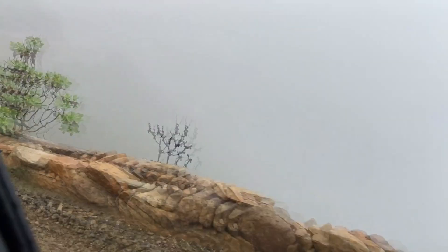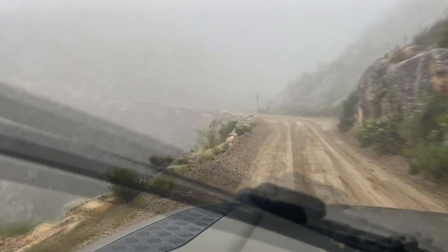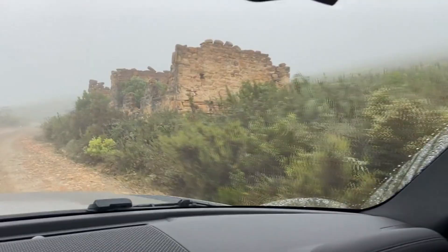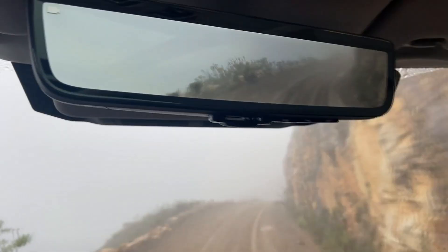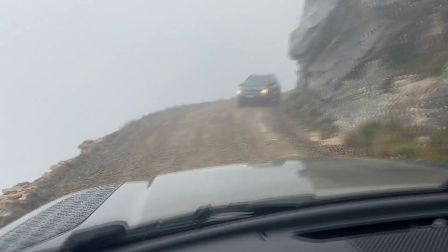The Swartburg Pass is one of the most spectacular passes in South Africa, built by Thomas Bain, the son of Andrew Geddes Bain. Father and son built most of the Cape mountain passes, of which this is probably the most spectacular. This is an engineering feat because they used a method called dry stonewalling — a very advanced type of construction, because there's no cement, no mud, no nothing. It's dry stones packed on top of each other.